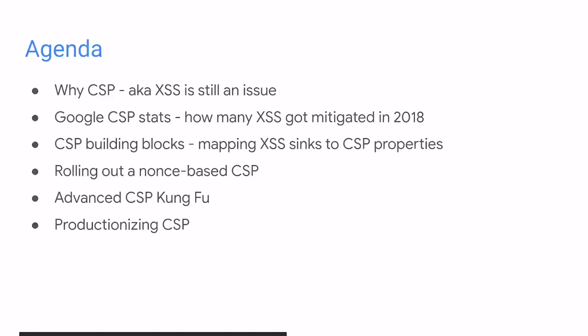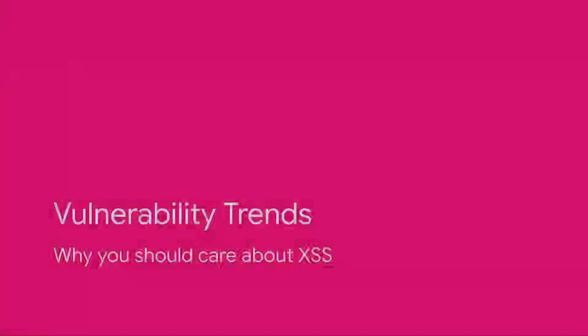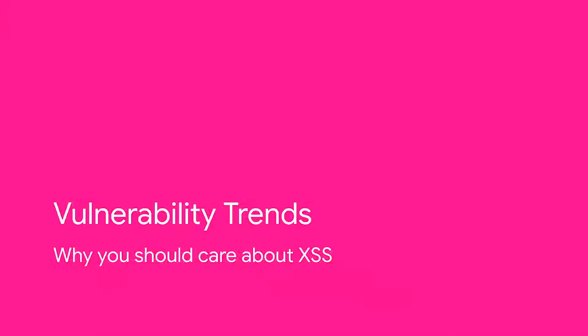We have a pretty staffed agenda today. We have some general recommendations that should be usable for developers and security experts, but we also have some pretty advanced topics where we go very much into detail. If there are questions, feel free to ask them at the end or we're around at the conference — happy to chat about CSP 24/7. Miki will start with vulnerability trends, and I'll take over in a bit.